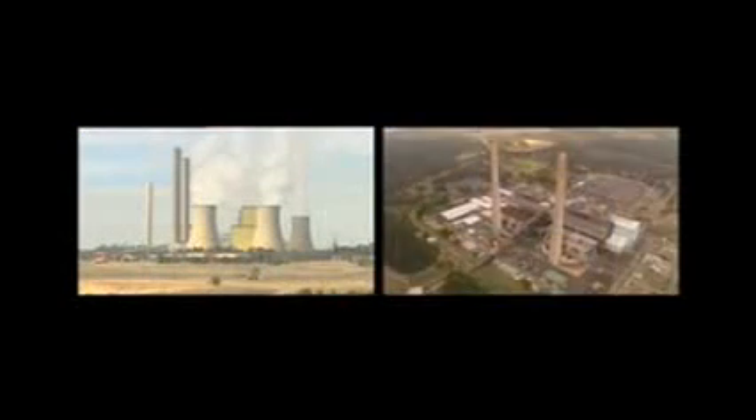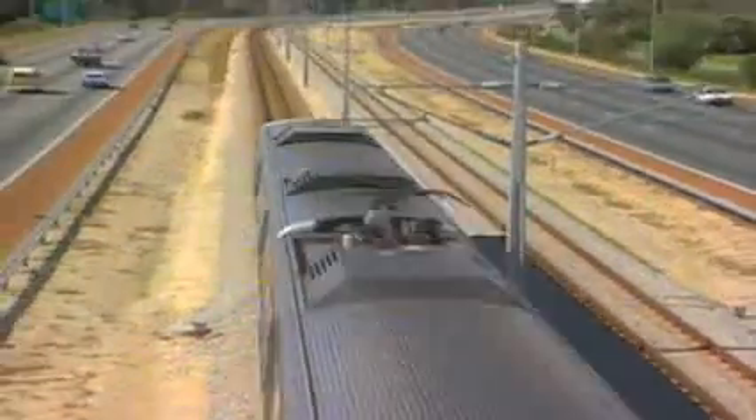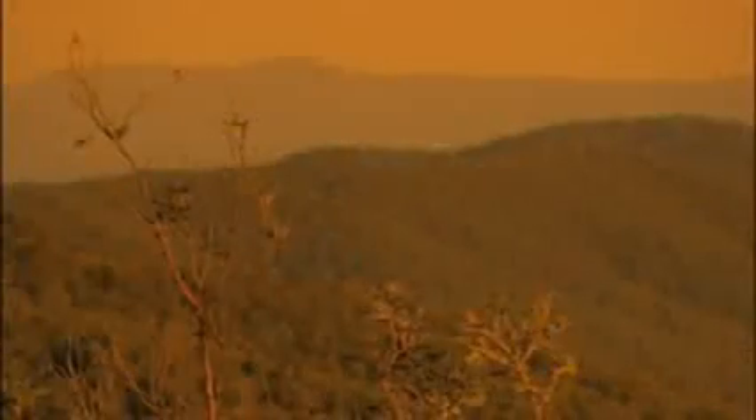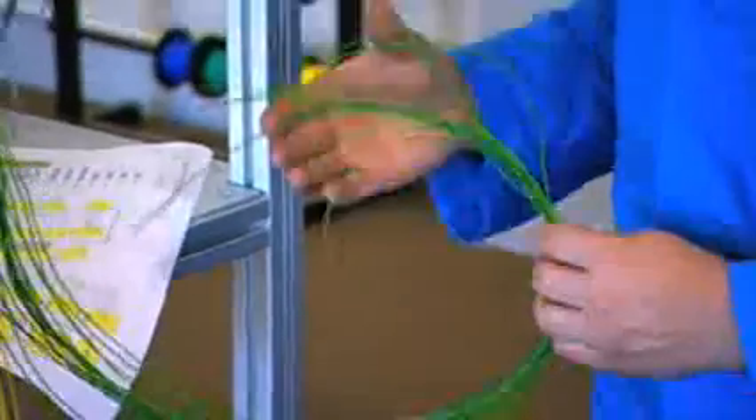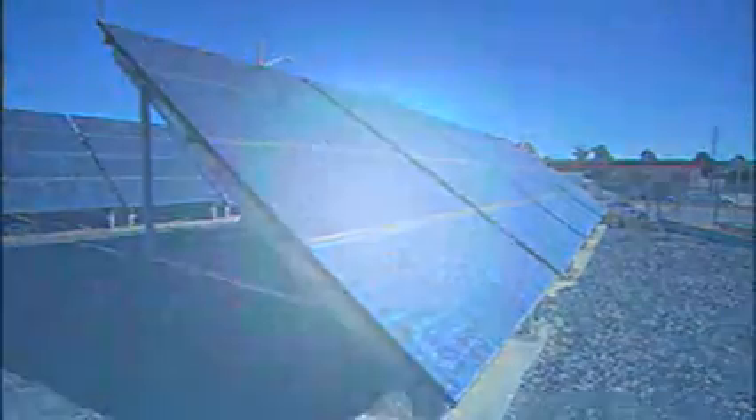Climate change, driven by our overuse of fossil fuels, demands a fundamental rethink of our energy supply. Society needs increasing supplies of clean energy, and a large part of that must come from the sun. Solar energy has been very expensive compared to conventional electricity production, and most importantly, the amount of energy needed to make the commonly used silicon-based solar cells is unsustainable.